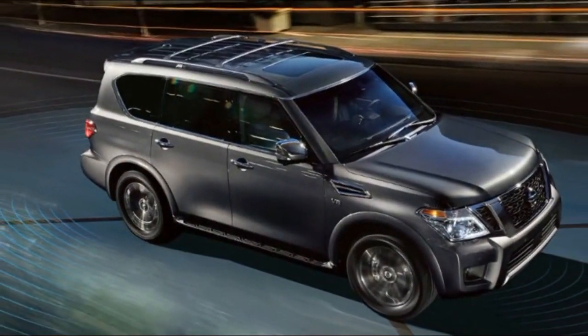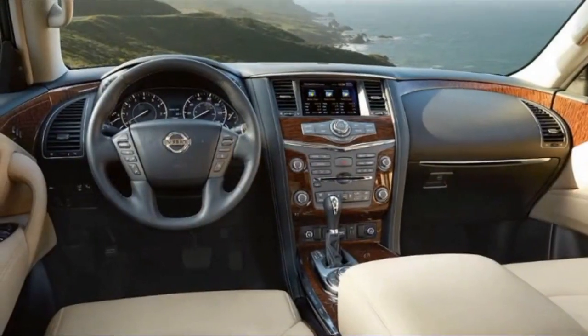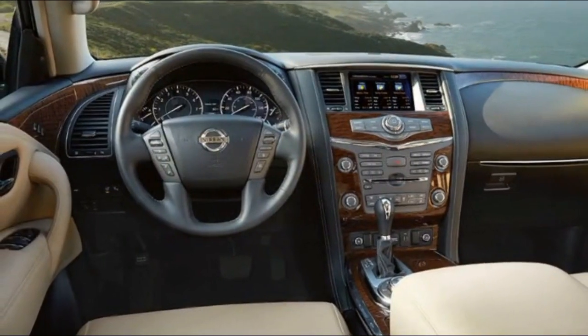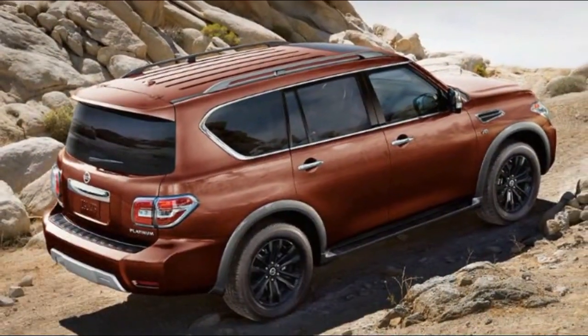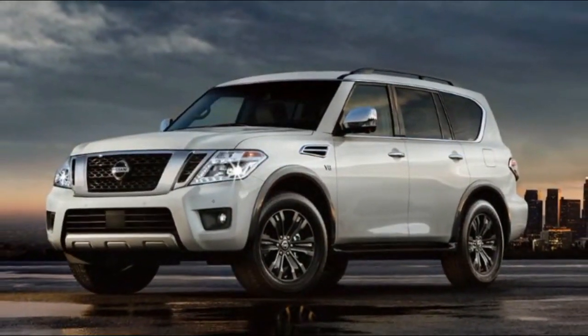Available leather-appointed seats add a luxurious feel to the interior of Armada. Featuring beautifully crafted stitching and piping, they are accompanied by a double-stitched leather-appointed door panel and leather-appointed center console.